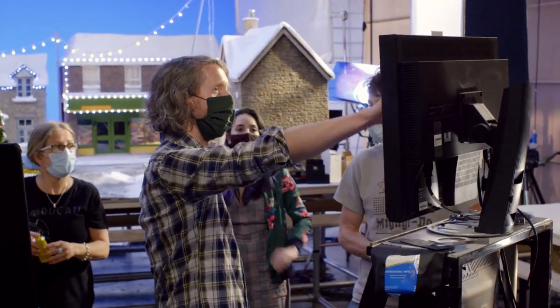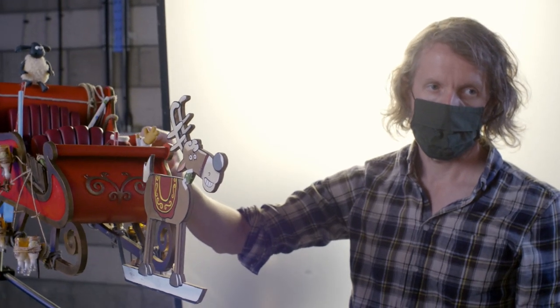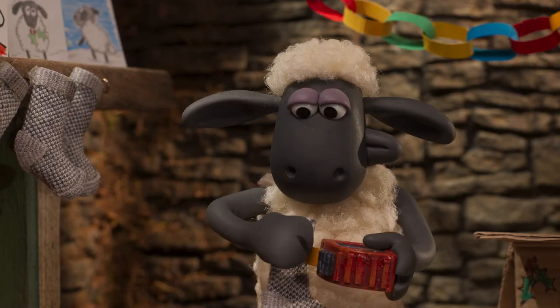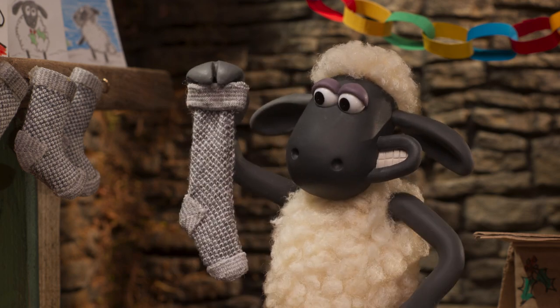I'm Steve Cox and I'm the director of The Flight Before Christmas, Shaun the Sheep Christmas Special. The heart of the story is all about what we value at Christmas. Shaun is excited at the very beginning of the film — he wants a big stocking full of presents. Throughout the course of the film he learns that what's really important at Christmas is your family and your friends.